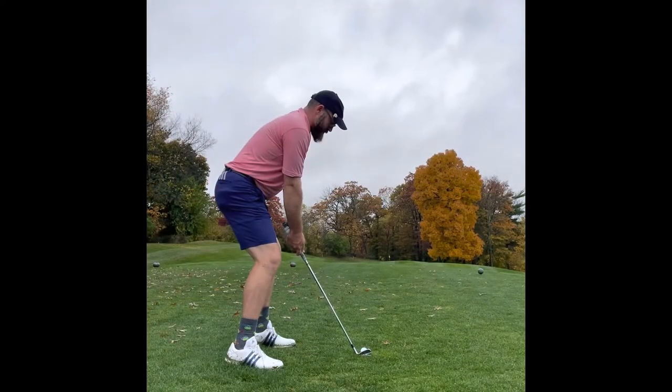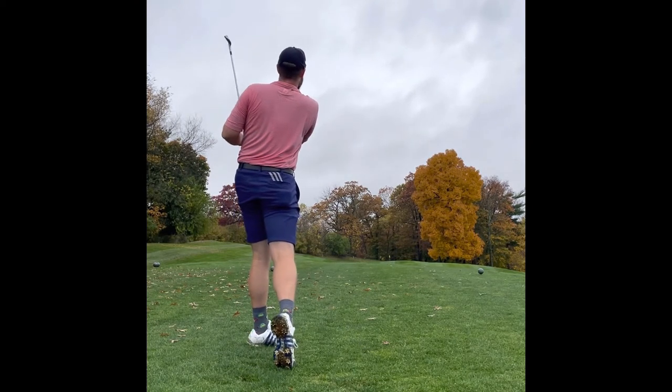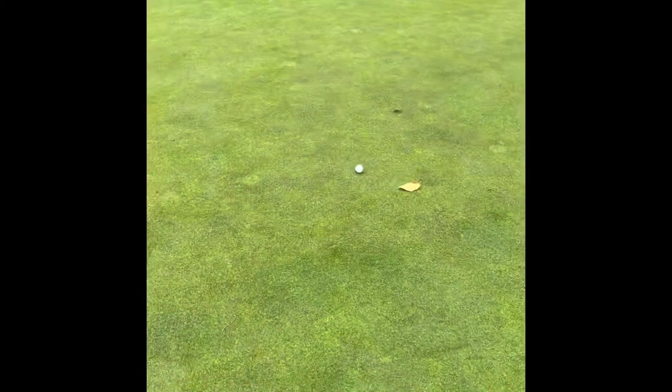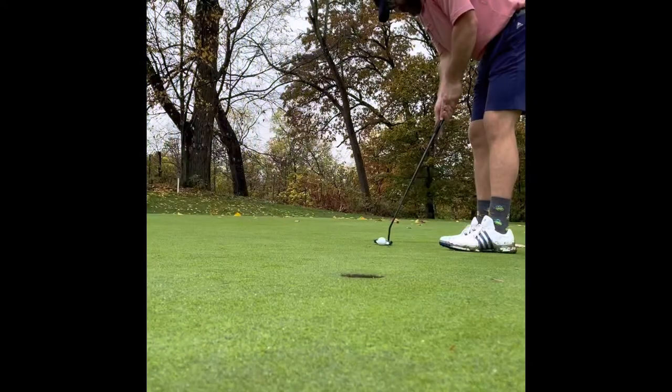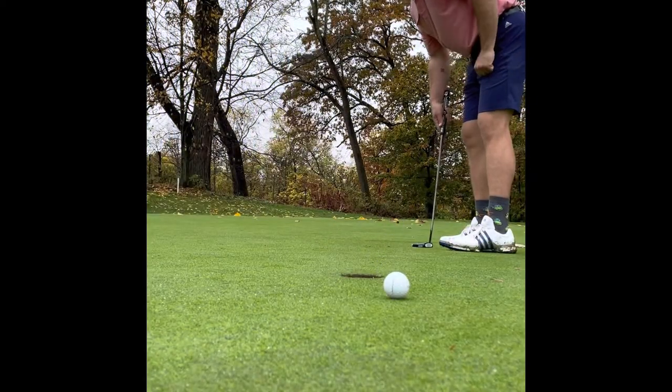Nice little par 3. I think it played about 145 today. Pin was in the back. I hit a beauty — laid off a 9 a little bit. Pretty close. But hey, if I could putt, I would be a good draw for it.